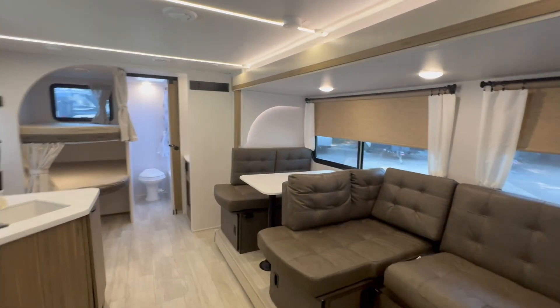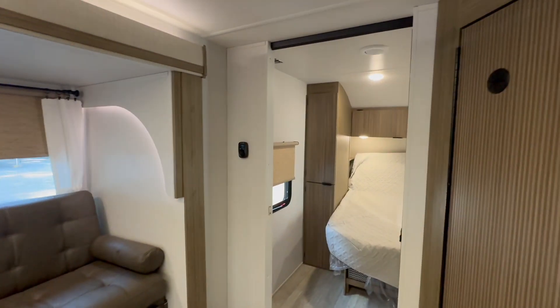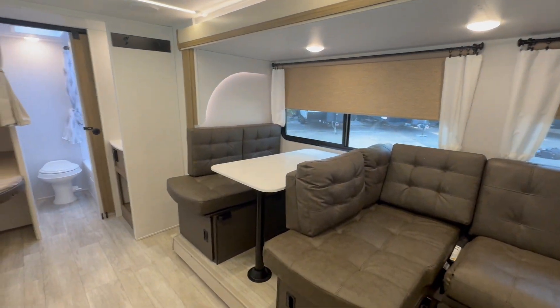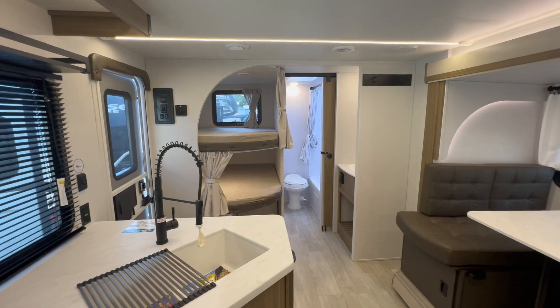An absolute great all-around camper for your family — sleeping for two in the master, two on the jackknife, two on the dinette, and two more in the bunks, or really four more in the bunks if you had littles.